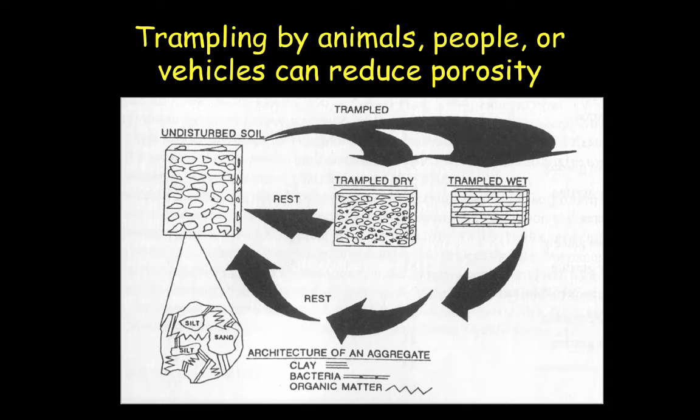Looking at this figure from Dr. Holechek's book, undisturbed soil is a mixture of sand, silt, and clay, shown on the left side. If animals are turned in at high concentrations on dry soil, we start to see that undisturbed soil broken up into smaller particle sizes due to compaction. However, if we graze that land when it's wet, we can see very severe compaction where pores are no longer randomly dispersed — they're packed tightly together, forming soil layers. That's what happens when wet soil gets trampled in high-traffic areas.